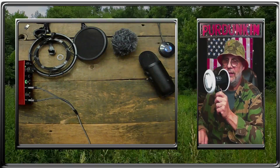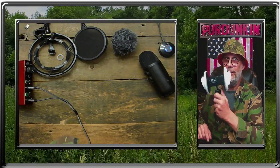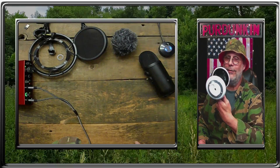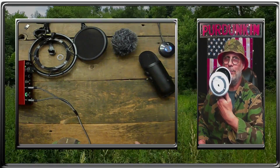Amazon — link in the description — 3DIO. Get yourself a pair of these mics. You know you want one. You can nibble on the ears — I want to bite them so bad.